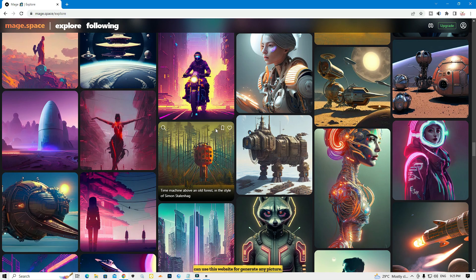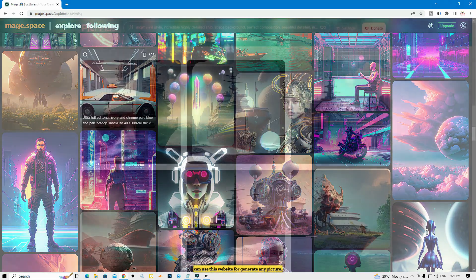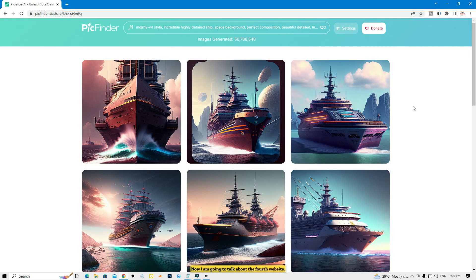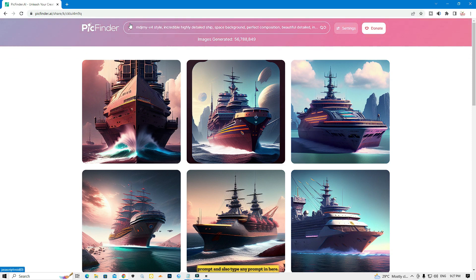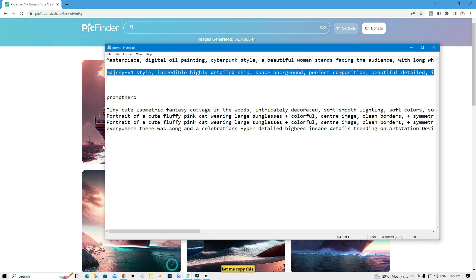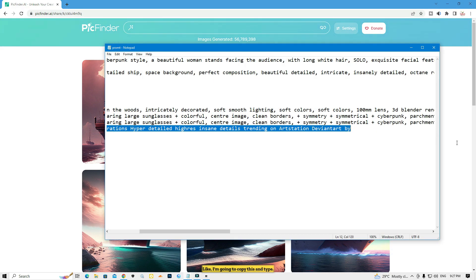You can use this website to generate any picture. Now I'm going to talk about the fourth website. This website's name is PickFinder. Here you can find any picture with your prompt and also type any prompt. This website is absolutely free. Let me type a prompt here.